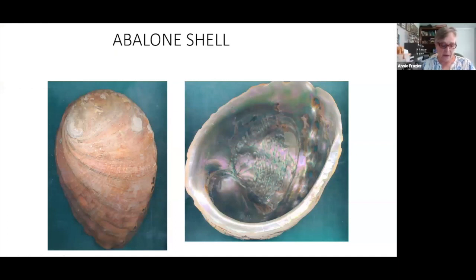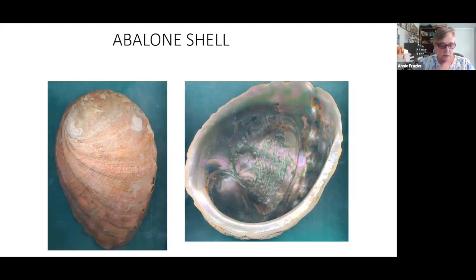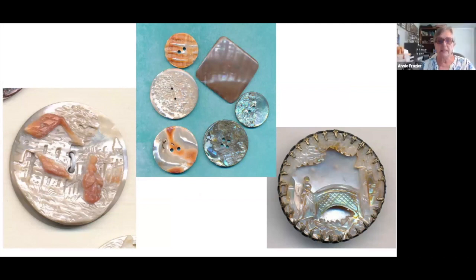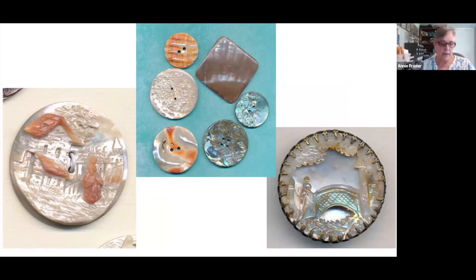Some of the prettiest buttons out there are made from abalone shell. Pictured here are the outside and the inside of an abalone shell. The buttons have a beautiful sheen in pinks and greens all the way to peacock blue. Look at the center photo with abalone buttons in various colors. Note that the backs on some of these buttons have some of the original orange bark — the button on the left even incorporates the bark into the design. On the right is a good example of abalone shell over white oyster pearl.